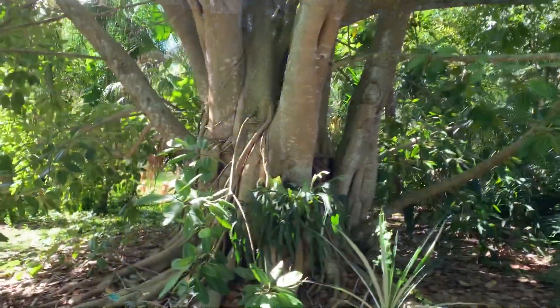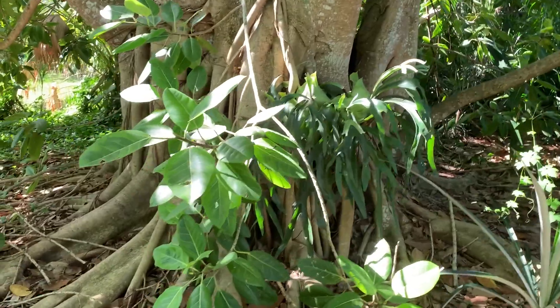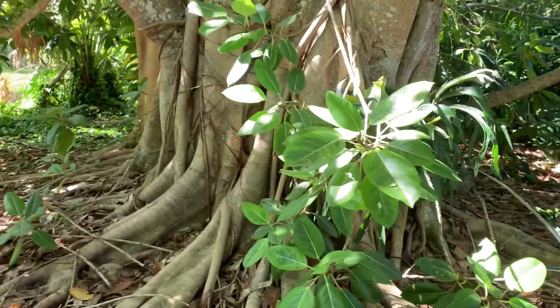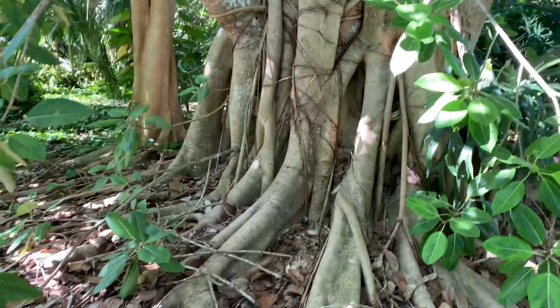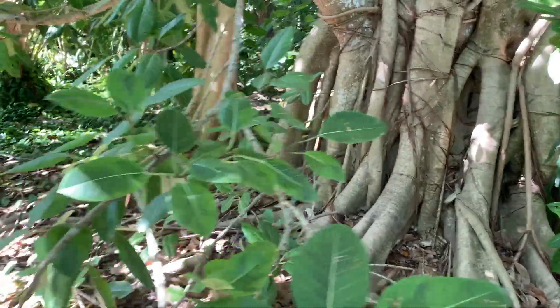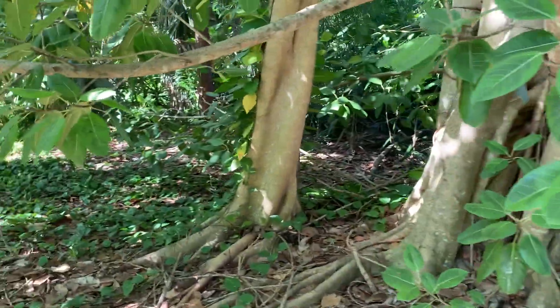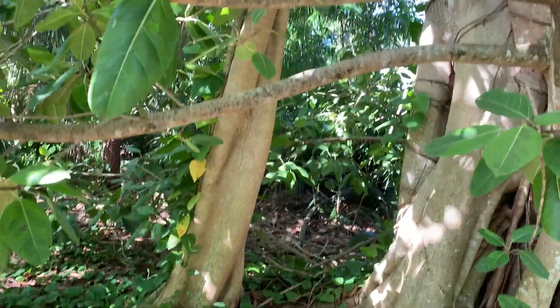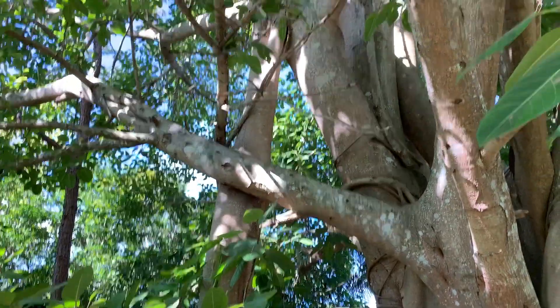It's a staghorn fern planted in there — it's locked in. You can see the extent of all the roots. There's a big subsidiary root that was once an aerial root but now it's a solid subsidiary root.